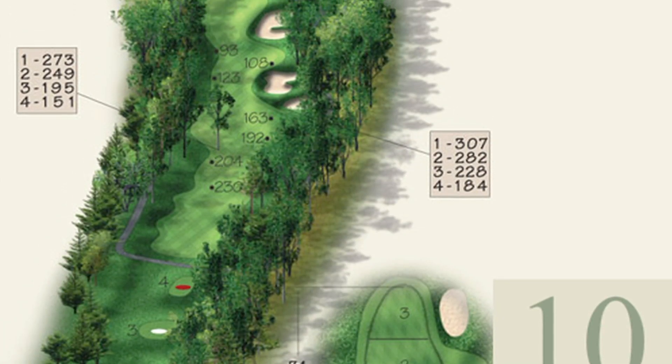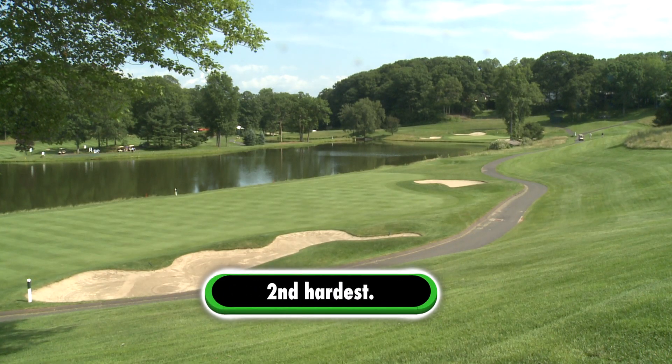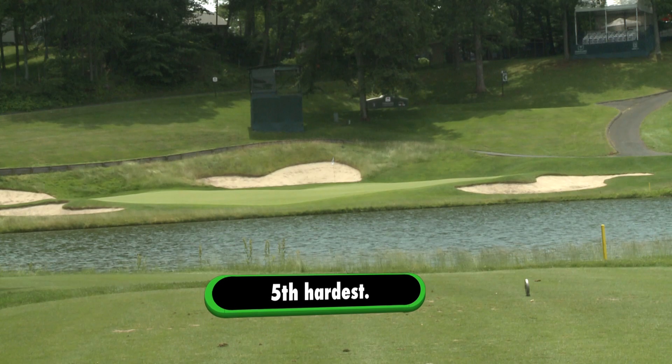So what is the hardest hole in this course? On what hole do the pros go the most over par? How about the narrow par 4 tenth with that tree in the middle? Nope. The 17th has all that water. The 16th has nothing but water. But it's not them either.